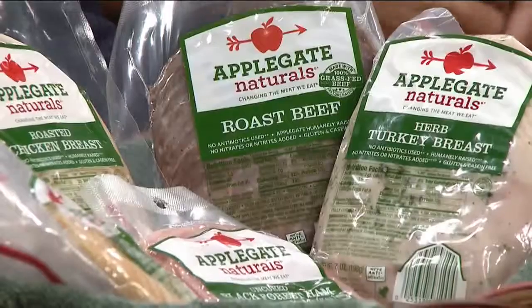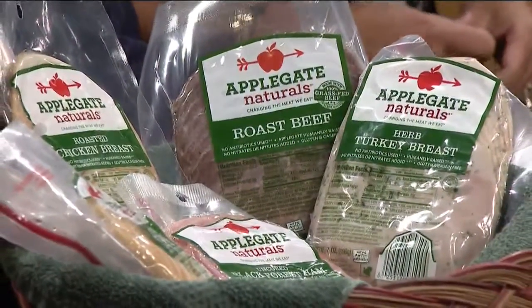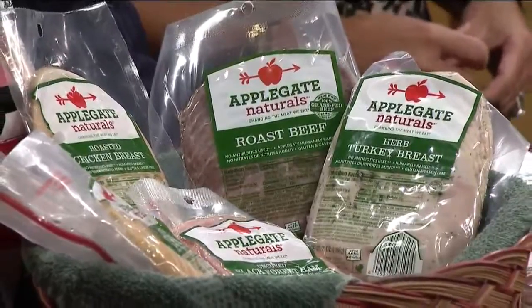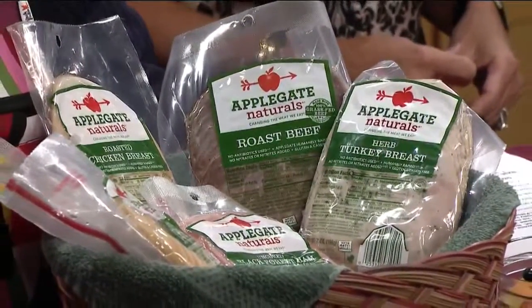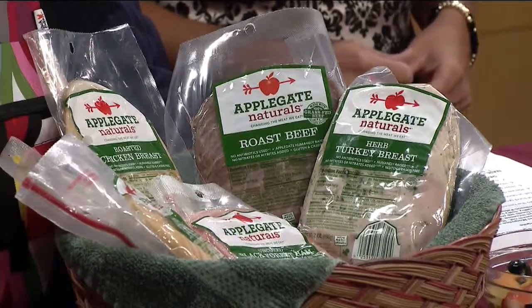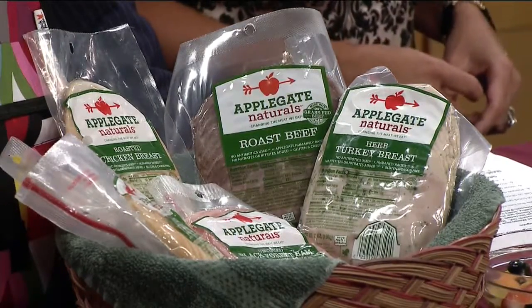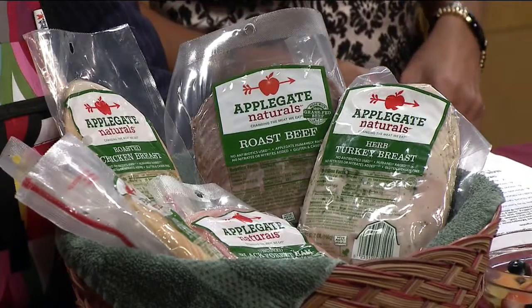I'm working with Applegate because they offer a lot of good nutrition that I feel really good about offering my family as a registered dietitian and a mom. Applegate products have no GMOs, no antibiotics ever, and they are products made from animals that were humanely raised. That's really important to me — offering good products in a good manner that's good for our health.